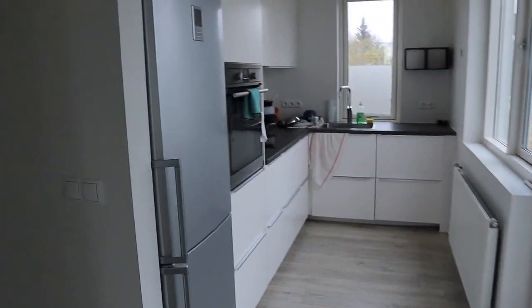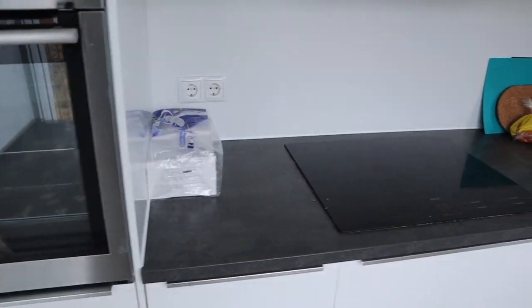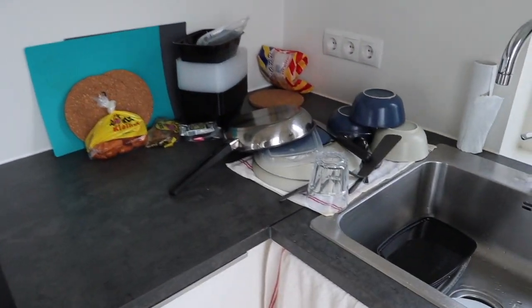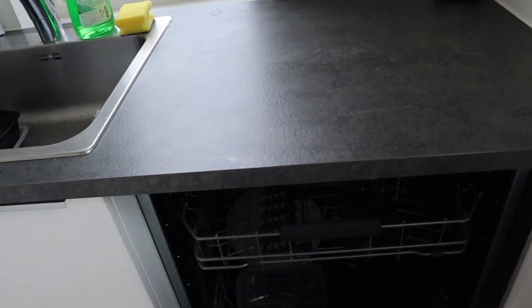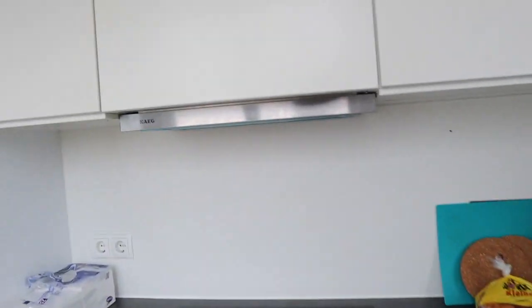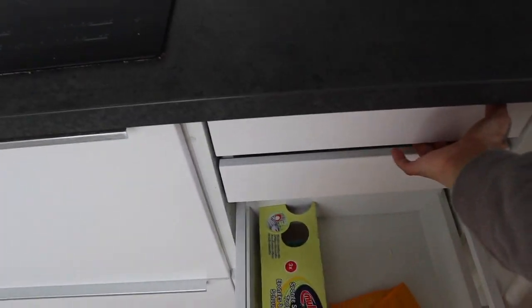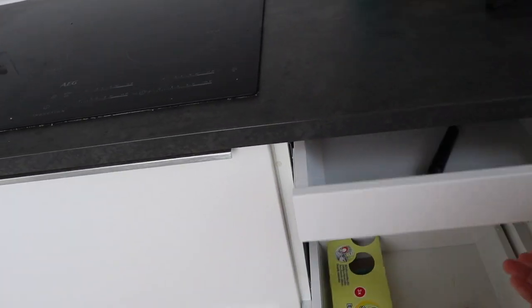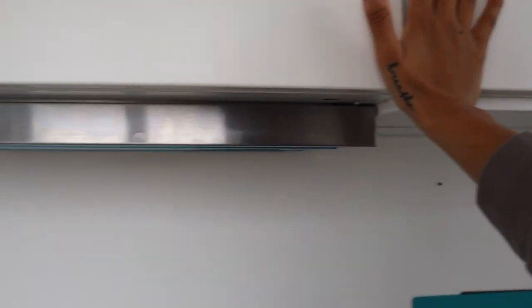Over here is our kitchen — our fridge, our freezer, oven, stove, and our clean dishes. Nothing much to it. We actually have a dishwasher, which is nice, but we only have like five plates so there's really no point in using it. We have lots of storage — cabinets within cabinets — which is really nice. In here there are more utensils, cups, and stuff like that.